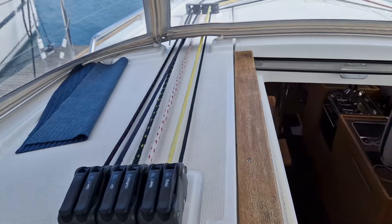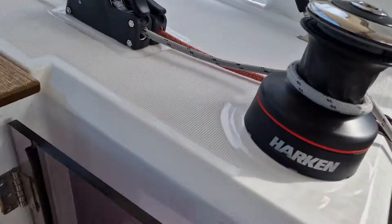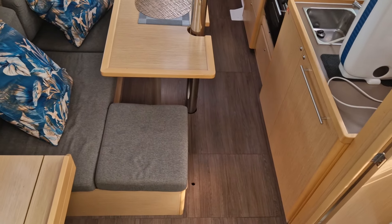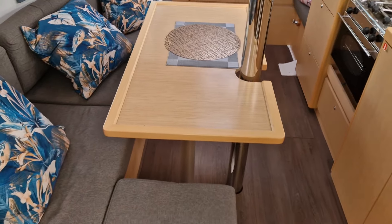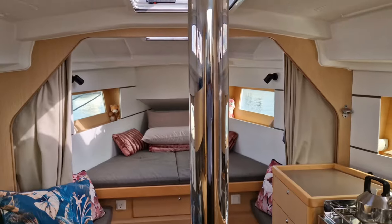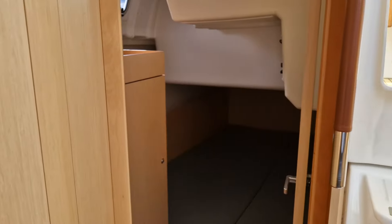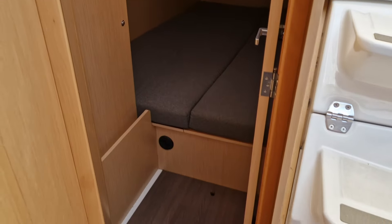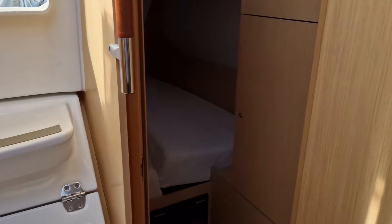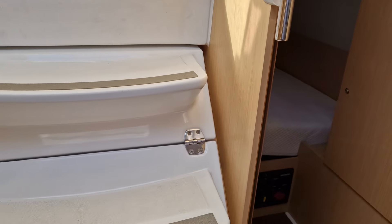Going below, you'll be immediately impressed by the spaciousness, brightness and airiness of this well-presented boat. The aft cabin has a customized extra-thickness mattress in the master cabin.